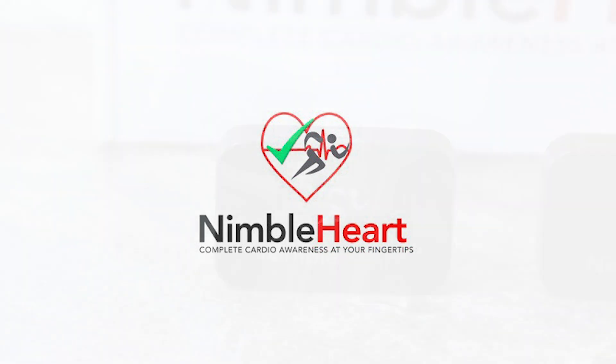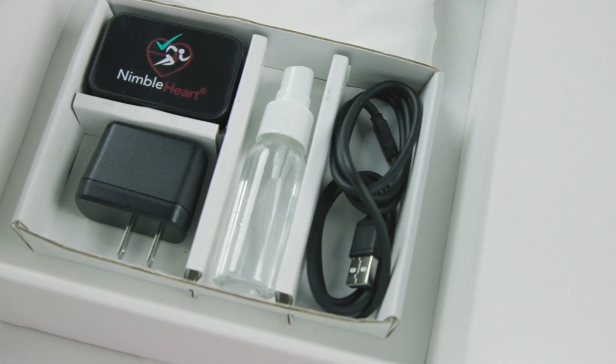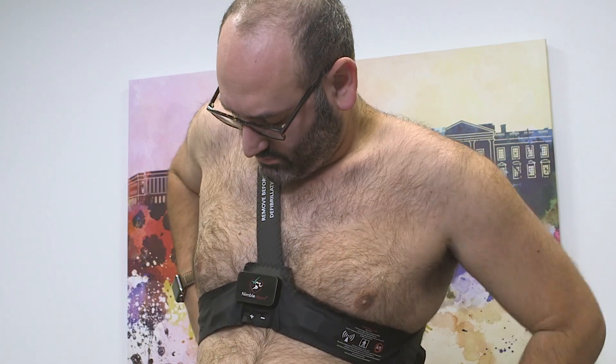Well, Nimble Heart's Physiotrace Smart is an FDA-approved, medically-prescribed, reusable ECG device that allows patients to monitor, track, and manage their heart condition from home with remote monitoring by their physician.